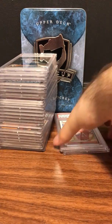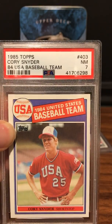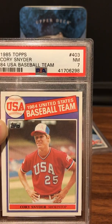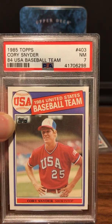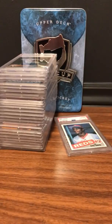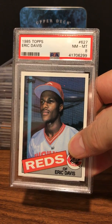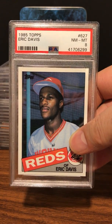The 1985 Topps set had the USA baseball team — the most famous was Mark McGwire. Here is a Cory Snyder — PSA 7 on that one. From the same set, we got 1985 Topps Eric Davis and a PSA 8 on this one.